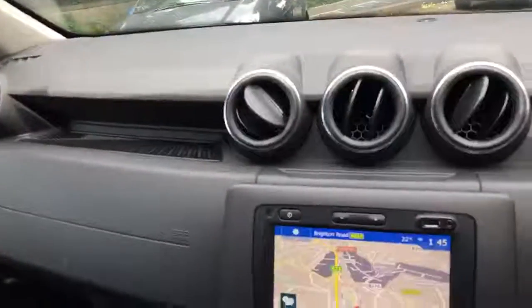As you can see, the condition of the car is as it should be being a demonstration vehicle — all nice and clean.